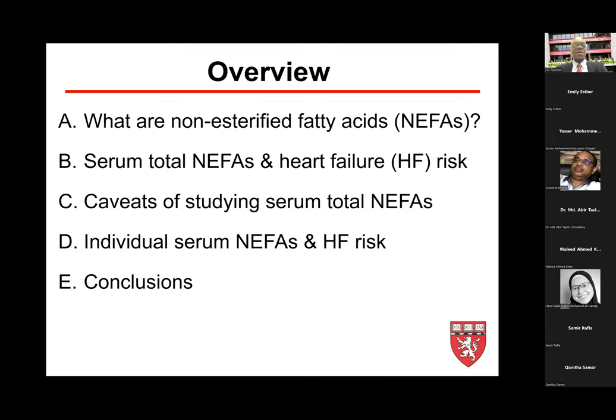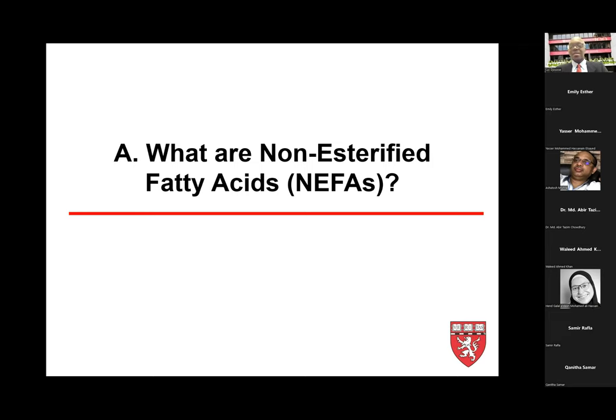Here's an overview of my talk. I'm going to briefly orient the audience on non-esterified fatty acids, followed by the role of total non-esterified fatty acid and the risk of heart failure, point out some limitations and caveats of studying total non-esterified fatty acids, then transition to individual non-esterified fatty acids and the risk for heart failure, and conclude.